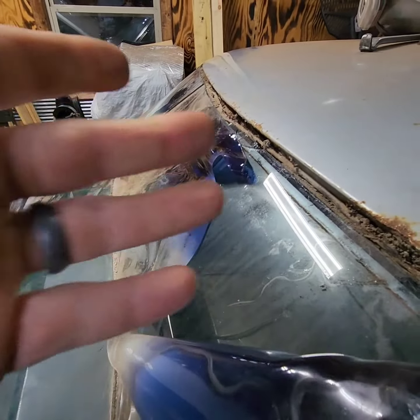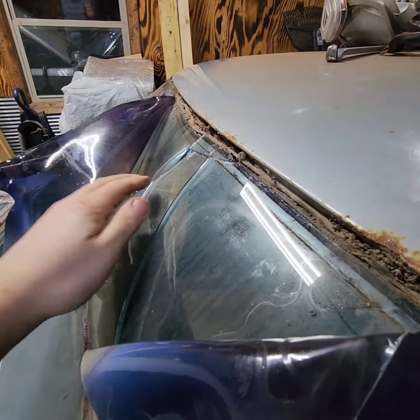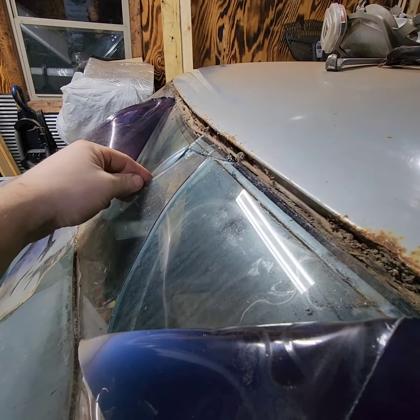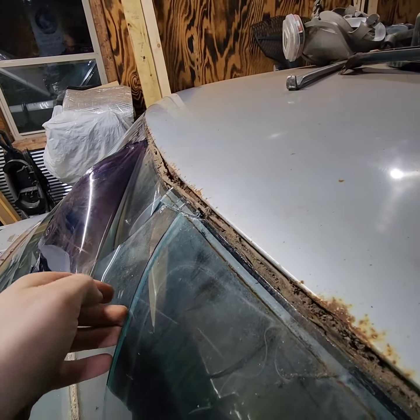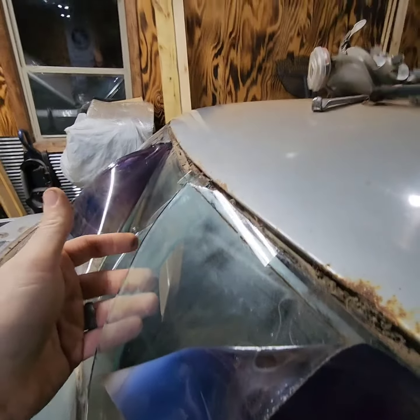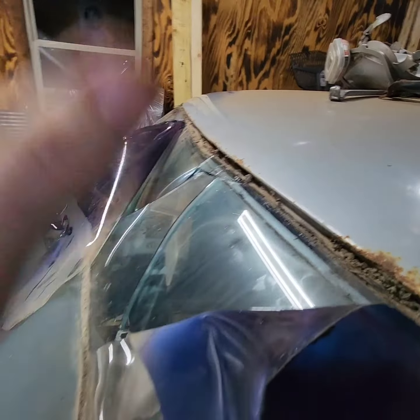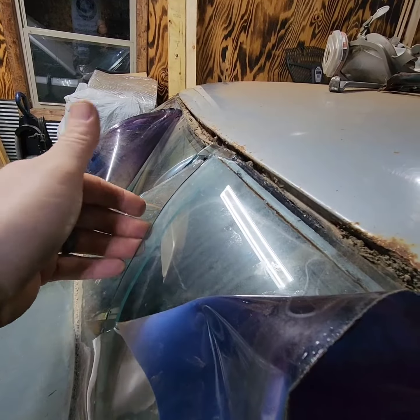And you just unwrap your new windshield like that. Good grief. That's nuts. And this one is just as thick as the other plate. Yeah, that's fine, I don't need gloves. This one's just as thick as the other plate.